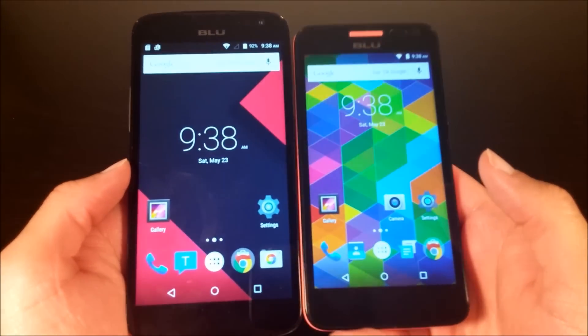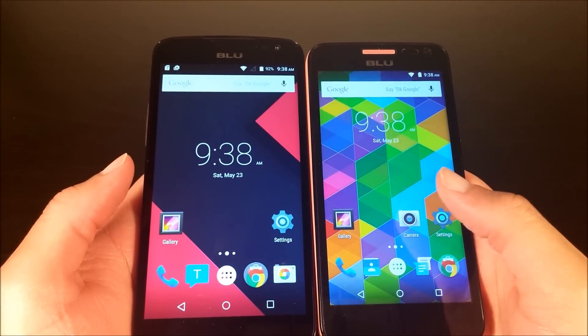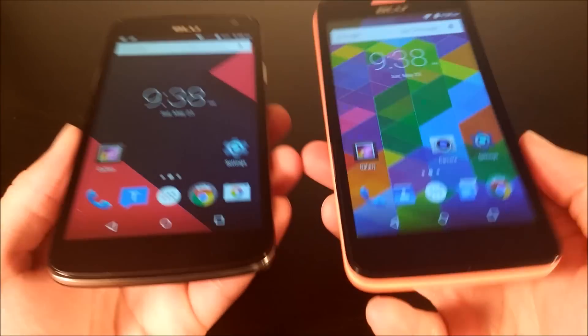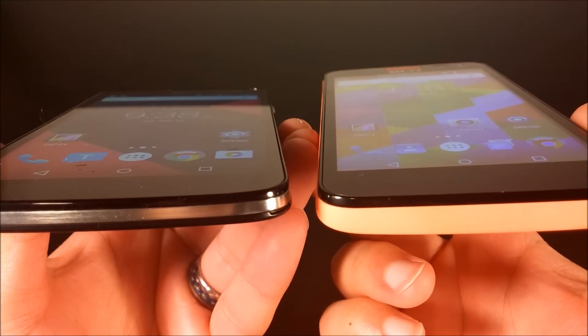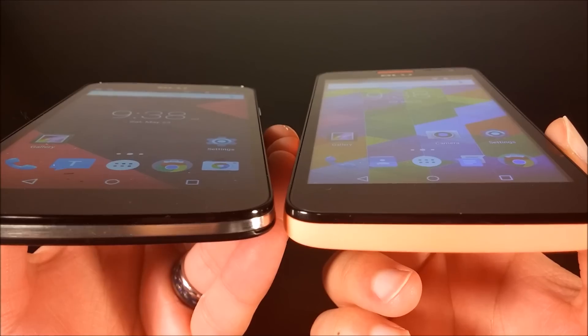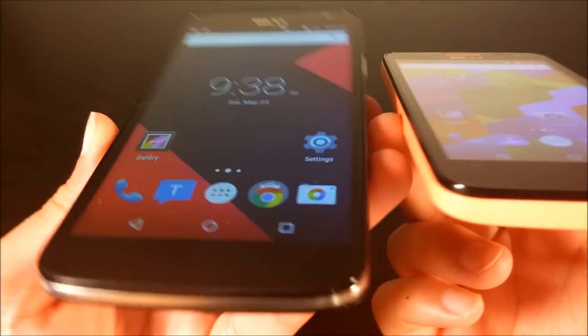The display on the Studio C on the right looks very hollow. You can tell there's layering between the display and the glass. You can't really see that on the Studio X, and that's why I like the Studio X.